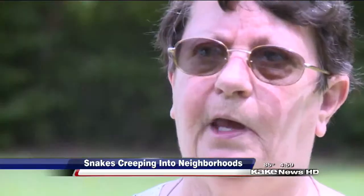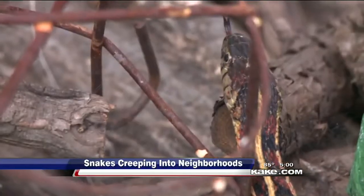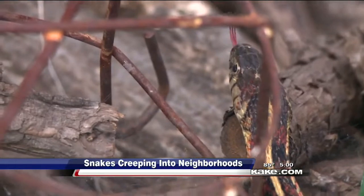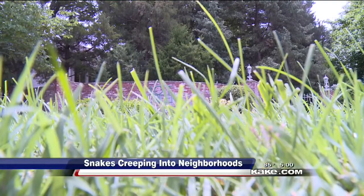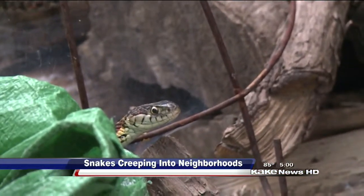This time of year they come out, they're hungry, they're looking for food. Dove tells me the good news is these species around Wichita aren't poisonous, but they will bite if you bother them. They have as much fear of you as you have of them — it's their defense mechanism. They will coil up, rattle their tail like a rattlesnake, strike, and bite.